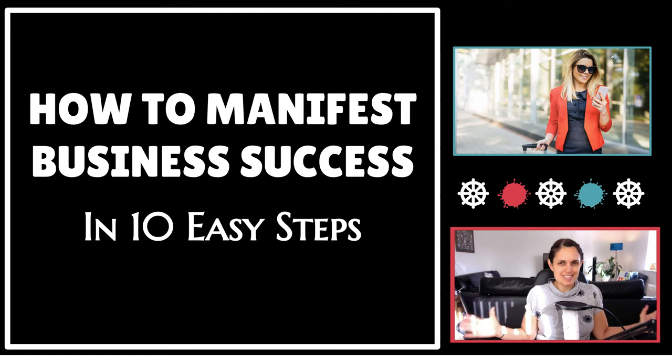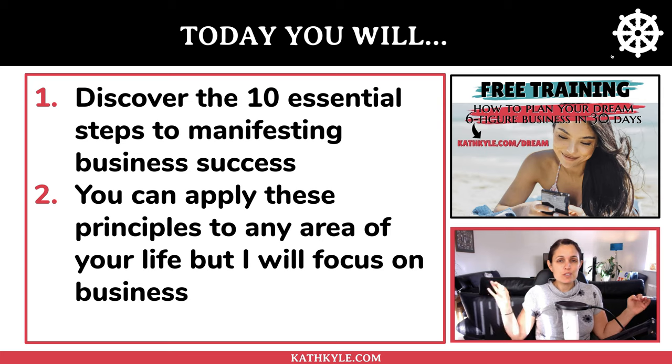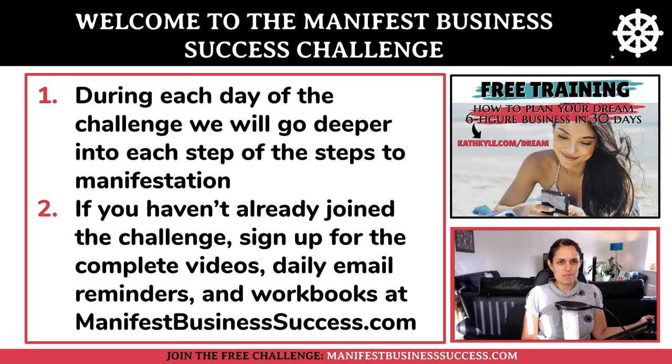How to manifest business success in 10 easy steps. Today you will discover the 10 essential steps to manifesting business success, and you can actually apply these principles to any area of your life, but I am just going to focus on business with my examples.